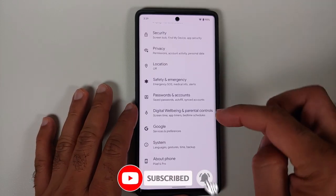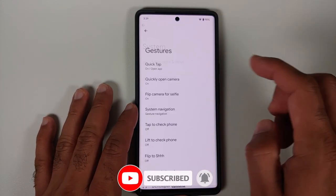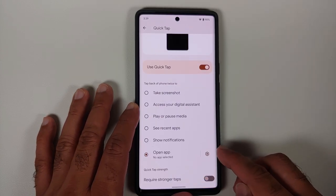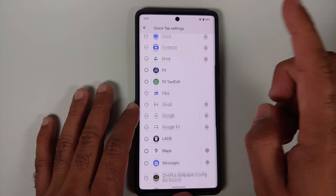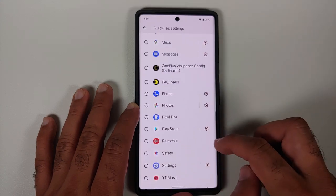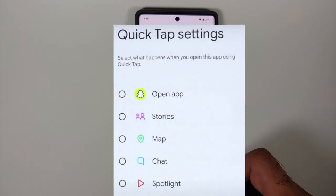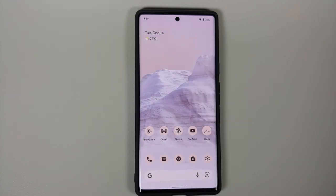They have also added Snapchat integration to the double-tap on back feature. Go into Settings > System > Gestures > Quick Tap, enable it, go into the 'Open app' section, and if you have Snapchat installed, you can go into its settings to get multiple options for what you want to do when you double-tap the back of your device — specific to the Snapchat application.